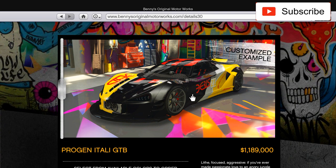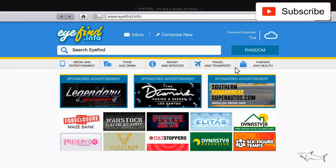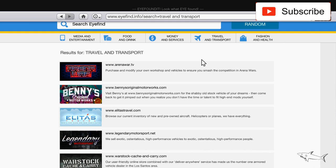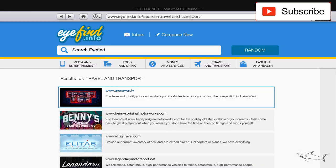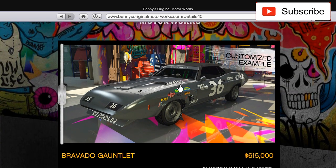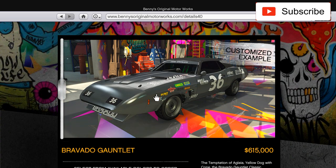Let's not waste any more time and go straight to everything that's on sale this week, plus some bonuses. First, let's check the Arena Wars cars — nothing there. But we do have some Bennies cars on sale. This one you have to pay the full price, but if you want to customize it as a Bennies car, you get a 25% discount this week.